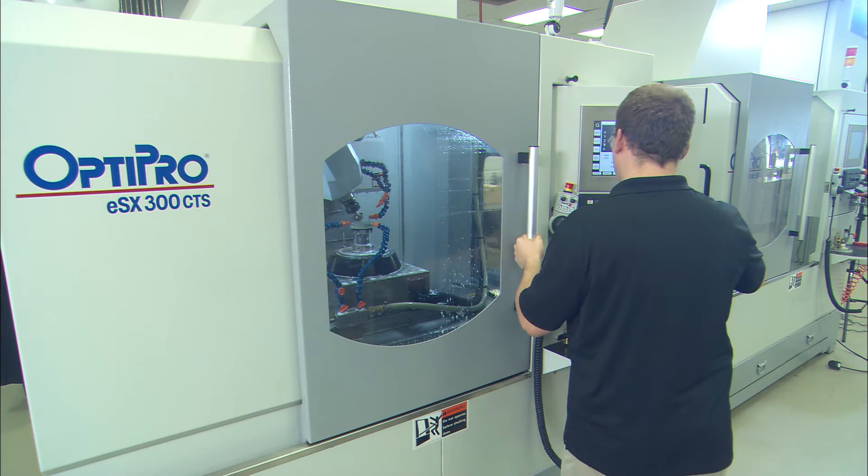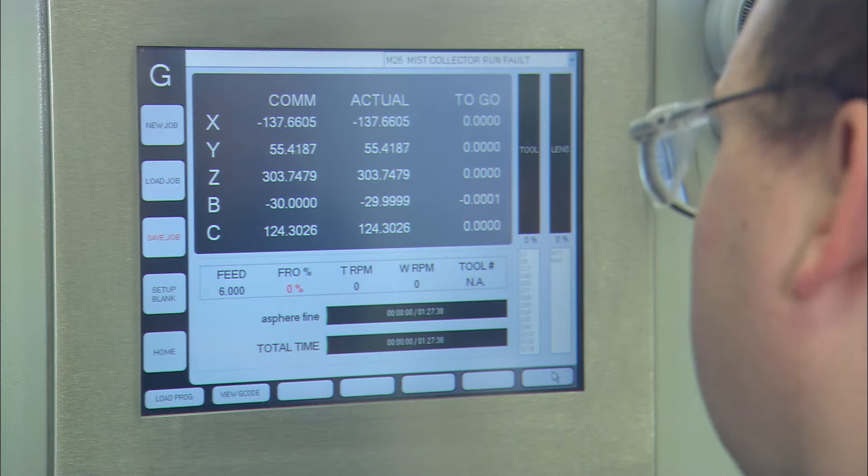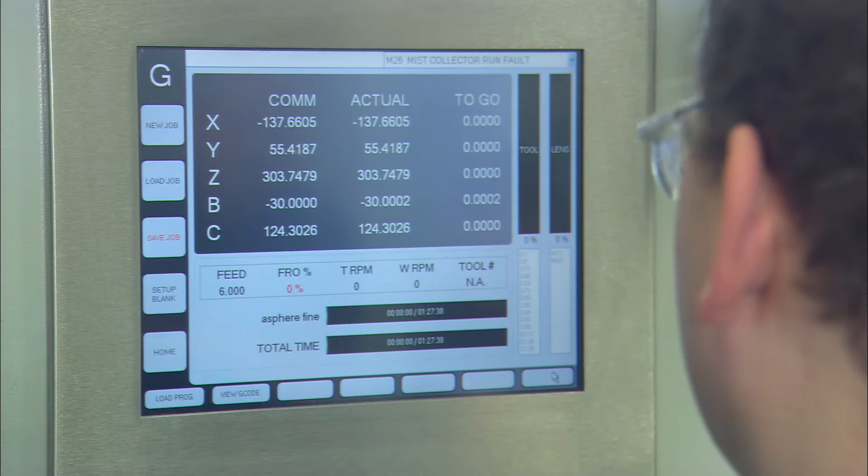I started off as a machine operator and I used to use their machines. I've been here several times to OptiPro's facility for different training. And what they are known for, in my opinion, is customer service.